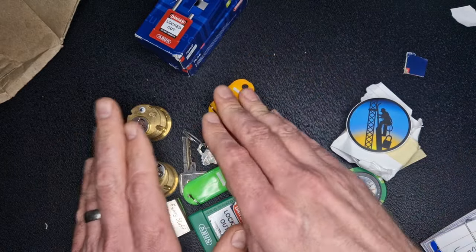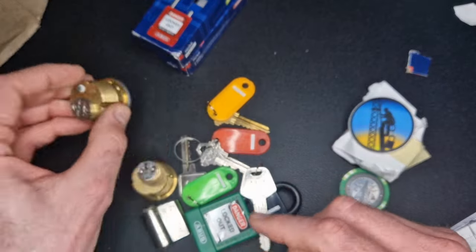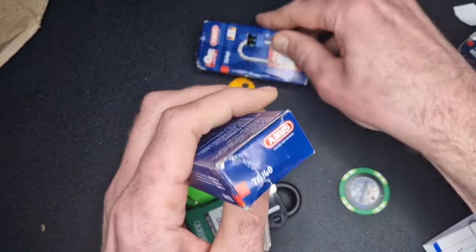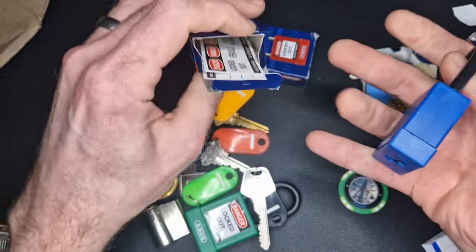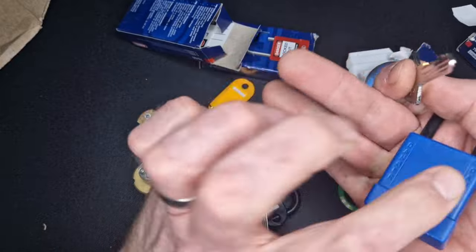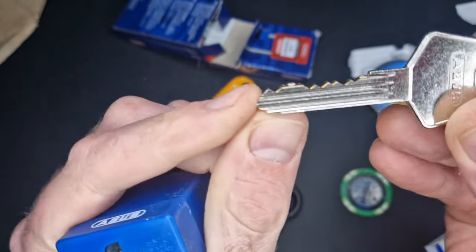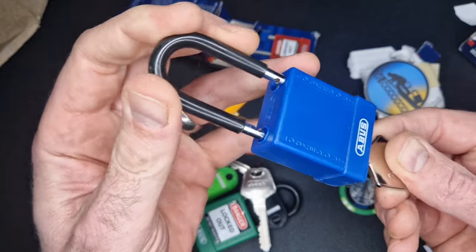So yeah, we've got our four challenge locks - I'm going to go into more detail in another video on these. And then he's also sent over what I think are stock Abuses - there's one for me and one for Mr. Harry Bow. I think these are the lotto locks - there are actually seven pins on these. They've got what looks like an Abus keyway. Yeah, you've got seven pins on these, so that should be fun to pick - I'll look forward to those.